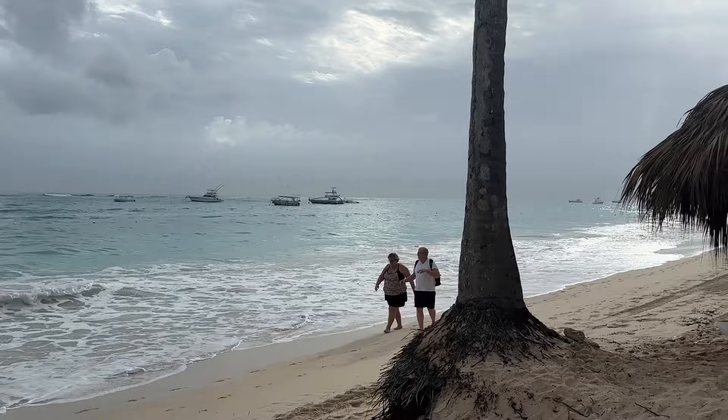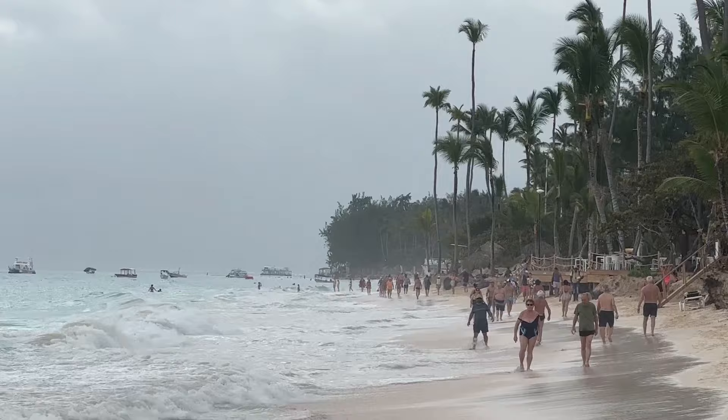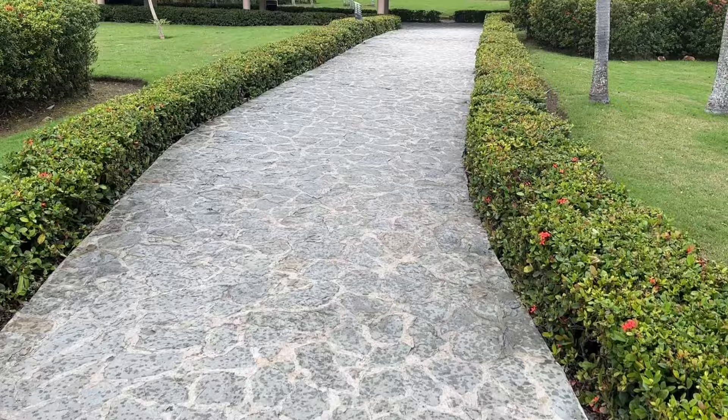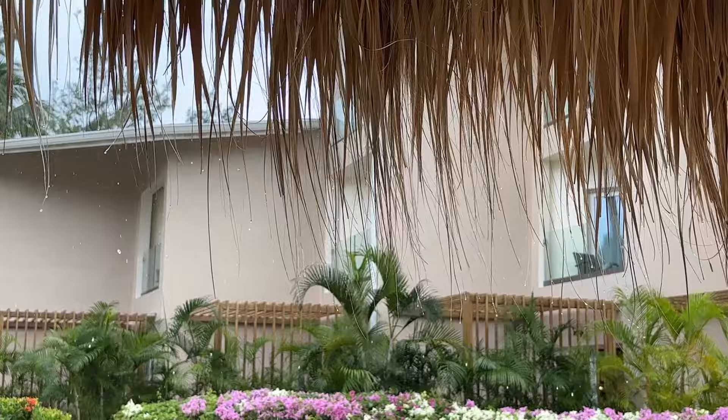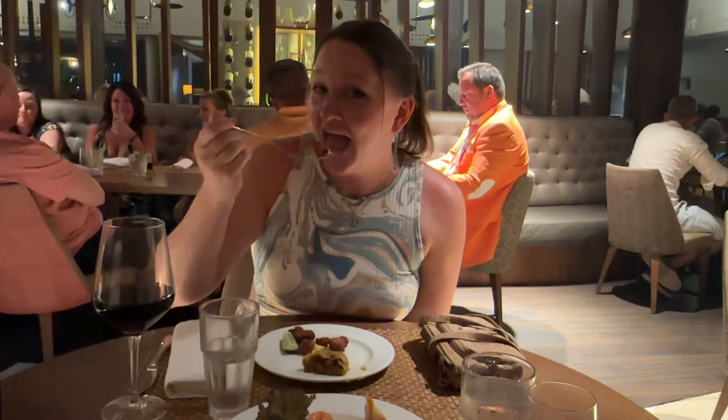The rain didn't stop anybody from having an amazing time walking down the beach. It was fun to see how big the waves were getting and how much further onto shore they came. It was never storming hard — just drizzly and rainy. And now I realized why those tiki huts were there: to protect you from both the rain and the sun — no water gets through those.